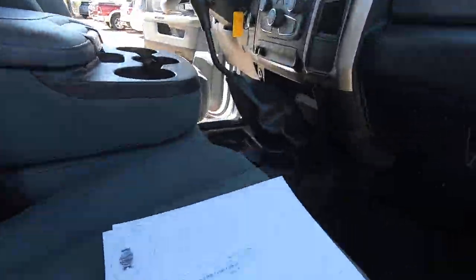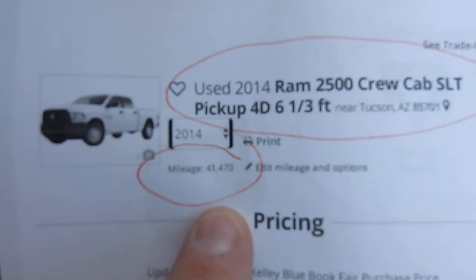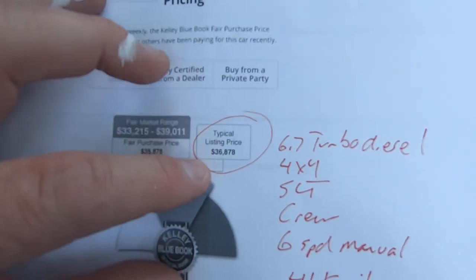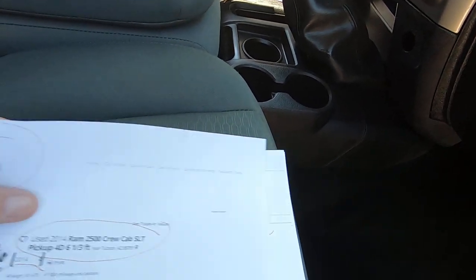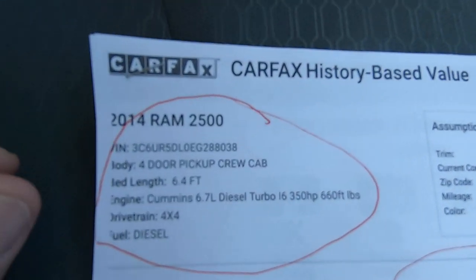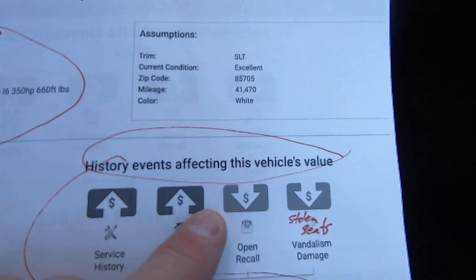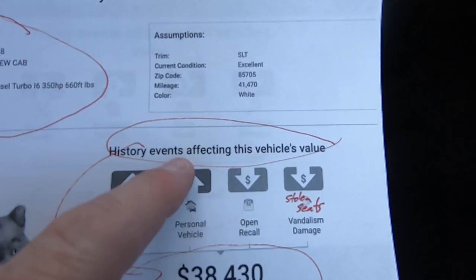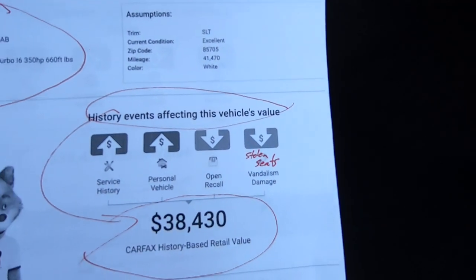First things first — Kelly Blue Book: short bed, three-quarter ton crew cab with 41,000 miles. Typical listing price would be $36,800 with a range of $33,000 to $39,000. That's low in my opinion. I don't think they're accounting for the six-speed part of it — that's not part of that math. Dennis is in charge of pricing them, so maybe you'll get over on them.